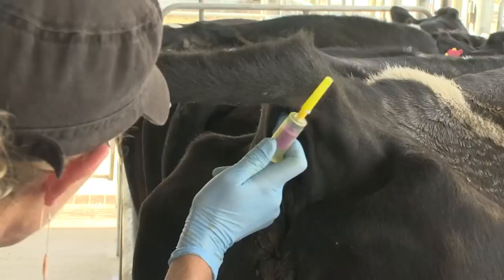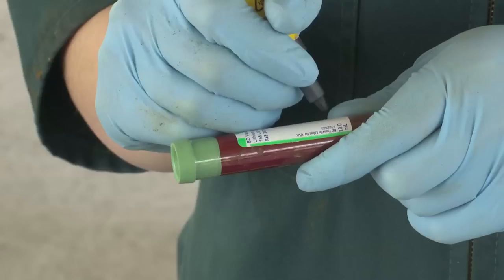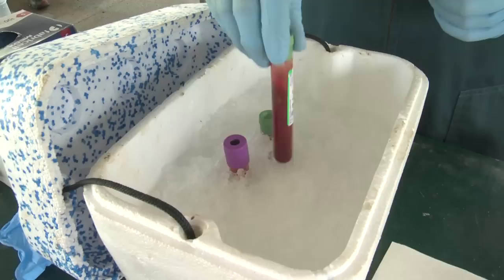The sample is collected. We give the area a good wipe to make sure it's clean, then push the needle in to get blood. Blood provides information on energy levels.